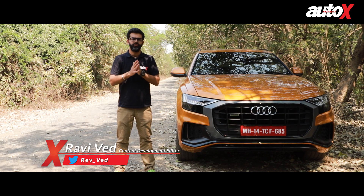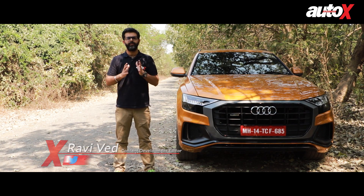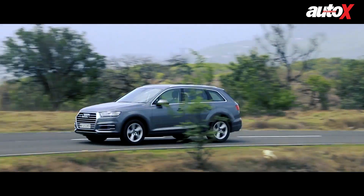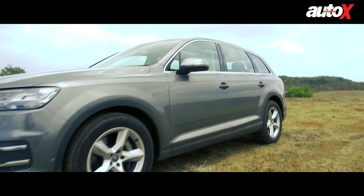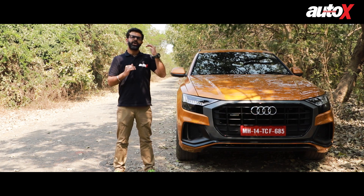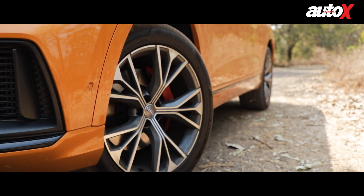Flagship offerings have huge shoes to fill. It is a reflection of the brand's potential in almost every domain. Take for example the Audi Q7. With an unmatched blend of phenomenal presence, comfort and luxury, it has been the choice of wheels for film stars and business tycoons alike. It doesn't come as a surprise then that it has tasted great success over the years. But when you have such high benchmarks already set, it is that much more difficult to go one up on it.